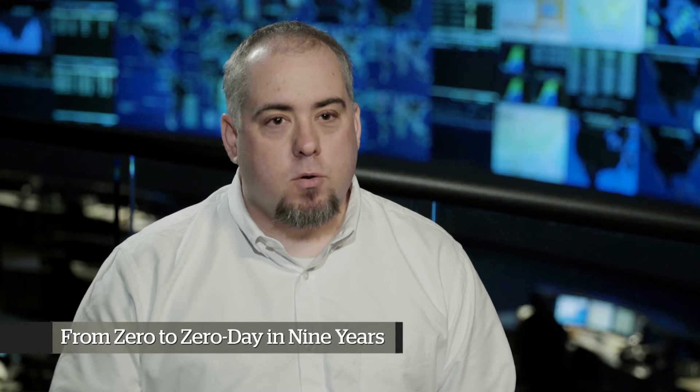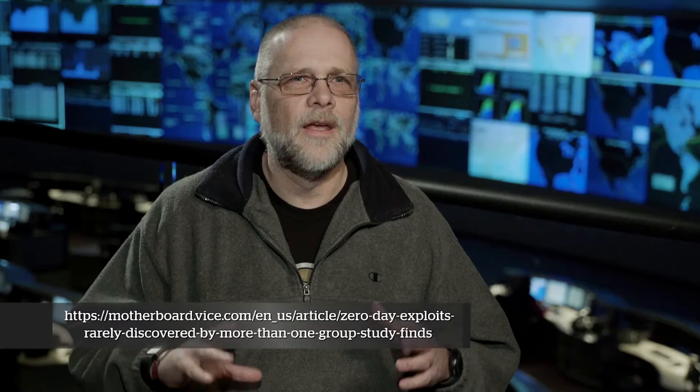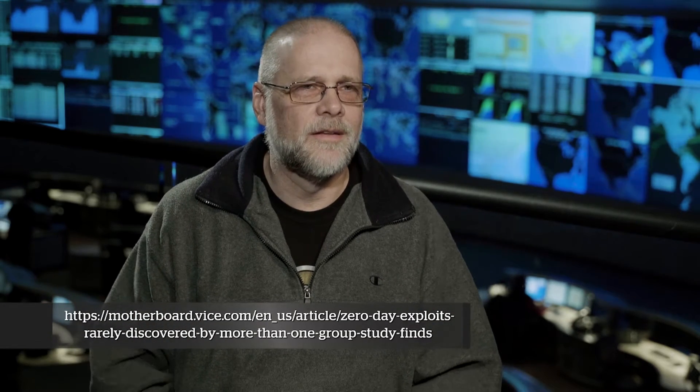Zero-day exploits are interesting. They're exploits that only one person or a secret group of people know about. Having a full treasure trove of information on zero-days is kind of unique. RAND did a study of 14 years' worth of zero-days they managed to get access to, examining the lifetime of these vulnerabilities.